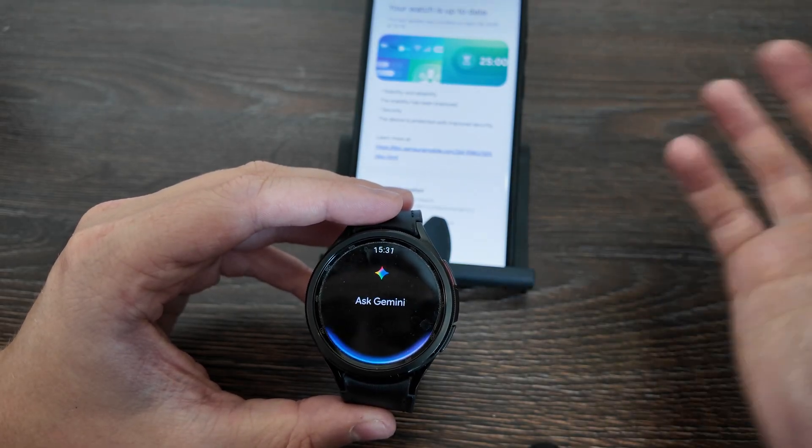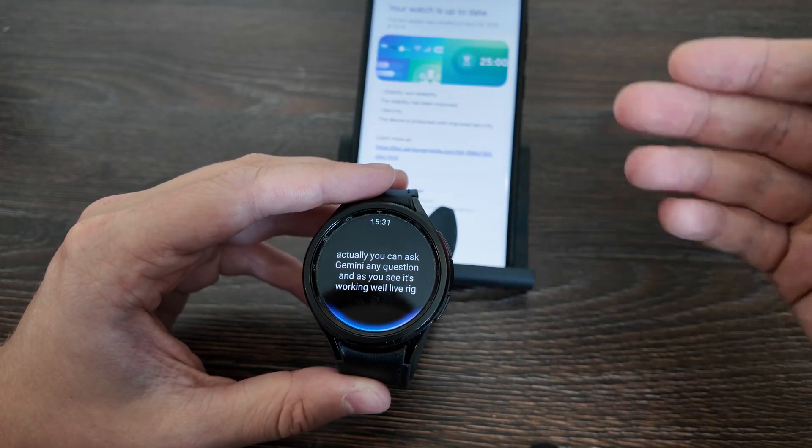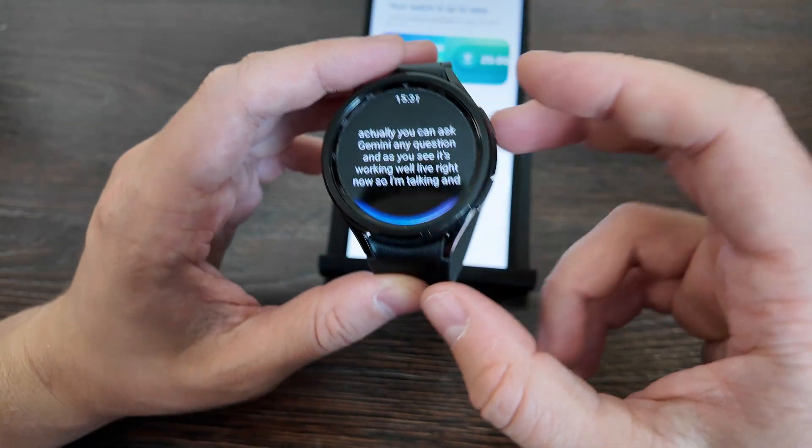You can ask Gemini any question and as you see it's working well live right now. I'm talking and it's just recording what I'm saying.